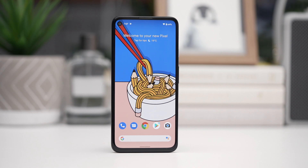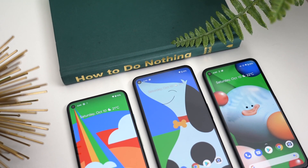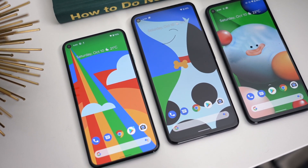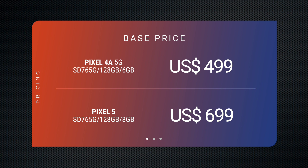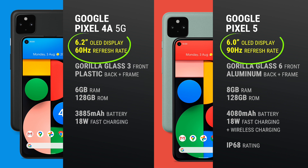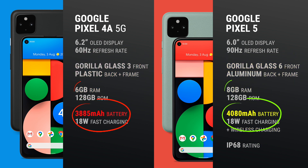The Pixel 4a 5G ships with Android 11 out of the box, so you're guaranteed three years of Android updates, meaning you'll get Android 12, 13, and 14. There's a larger $200 gap between the 4a 5G and the Pixel 5, which gives you more features that users have come to expect from a top-of-the-line smartphone: a faster 90Hz display, an IP rating for water and dust resistance, wireless charging, and an all-aluminum build. There's also slightly more RAM and a larger battery.